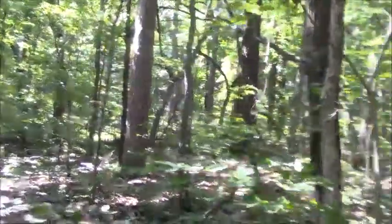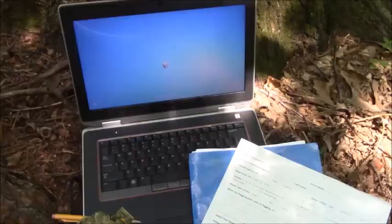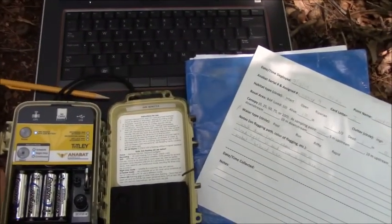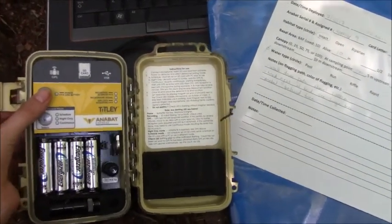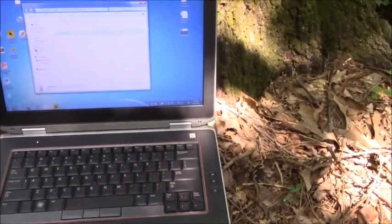Time for monitor collection number two. Can you spot the detector? There it is! I already took down the monitor and I've taken off the microphone. So all I do is power it off, take the SD card out, plug that into the computer, and make sure it collected everything it needed to.